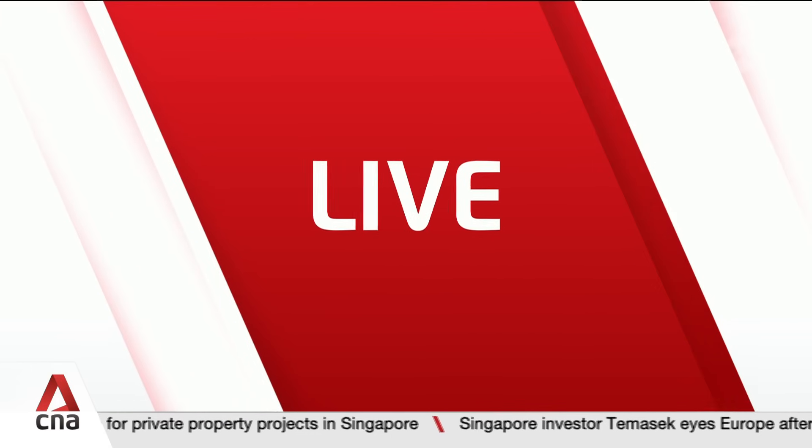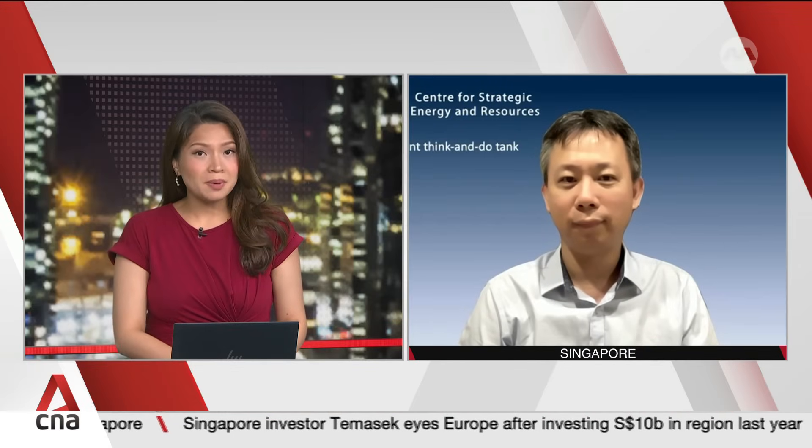We are now joined by Dr. Victor Nguyen, founding co-chairman of the Centre for Strategic Energy and Resources, an independent think tank here in Singapore. Dr. Nguyen, welcome. First of all, talk to us about the importance of this funding and why there is a need for a facility like the Singapore Nuclear Research and Safety Institute.